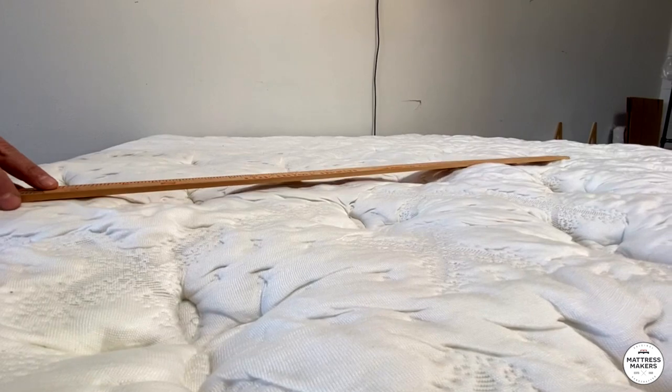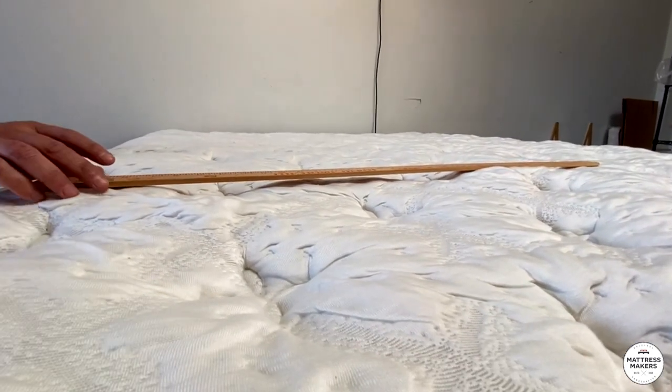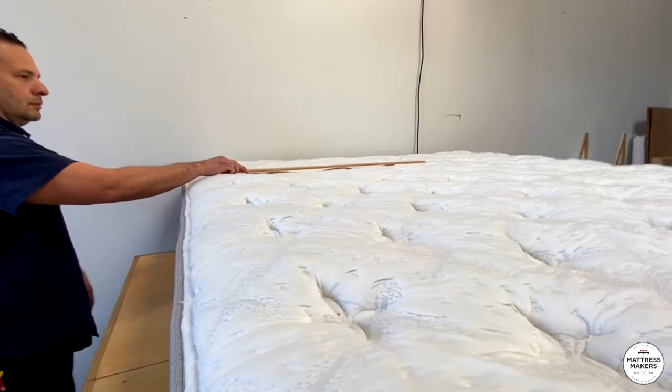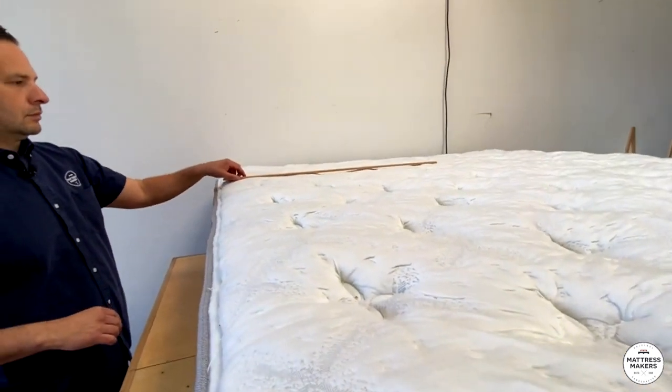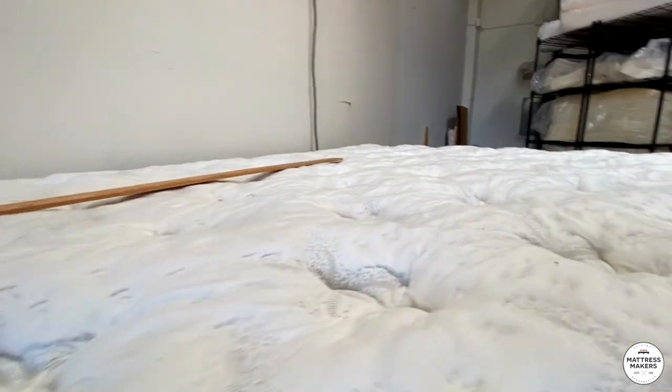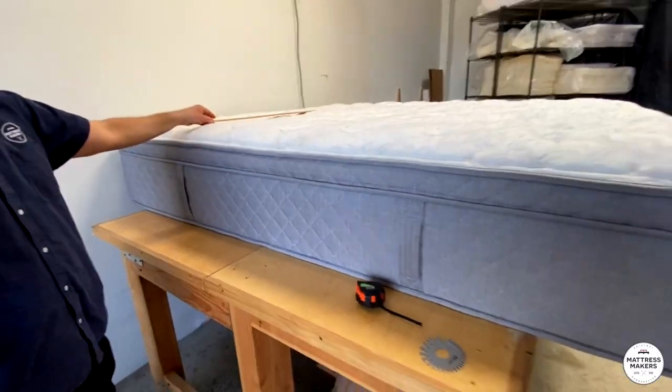Every mattress is going to have some sort of body impressions over time — that's just the natural settling of the foam and fiber. I knew a guy that sold 80 to 100 thousand dollar mattresses and even those beds got body impressions. On this one, it's not insane — not too bad.